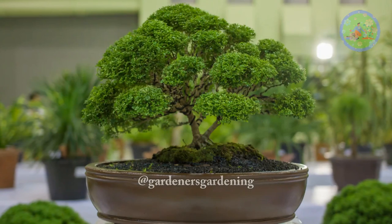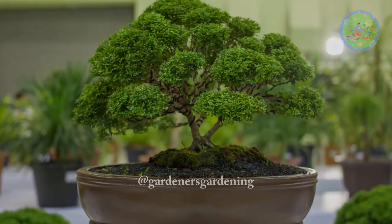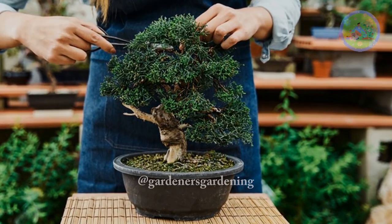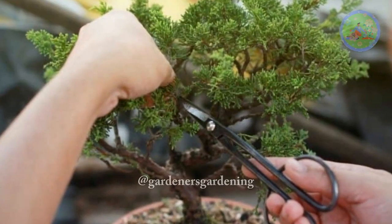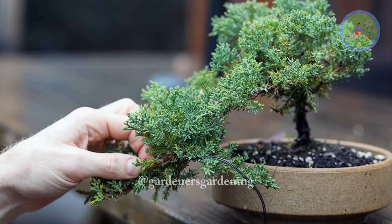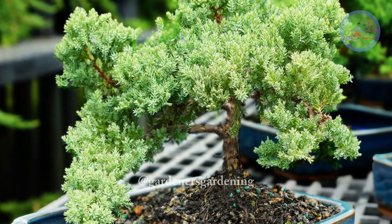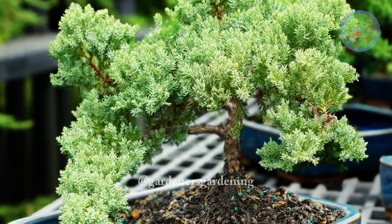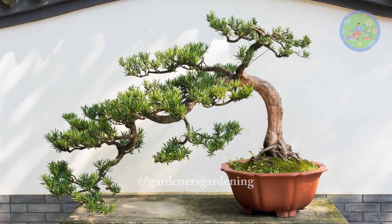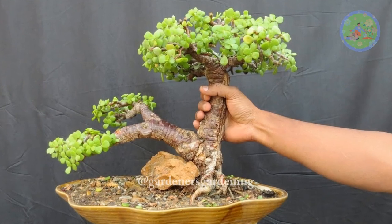Indoor bonsai cultivation offers a unique and rewarding experience for plant enthusiasts. The key to success lies in selecting the right plants and dedicating time to their care and shaping. The 9 indoor plants mentioned here provide a diverse range of options for beginners and experienced bonsai enthusiasts alike. With patience, practice, and a bit of artistic flair, anyone can transform these indoor plants into captivating bonsai masterpieces, bringing the beauty of nature into their homes.